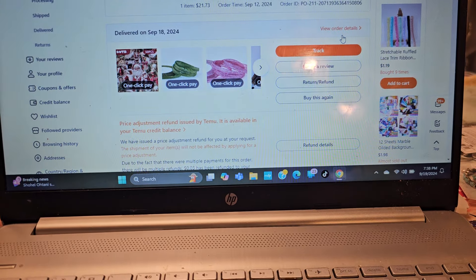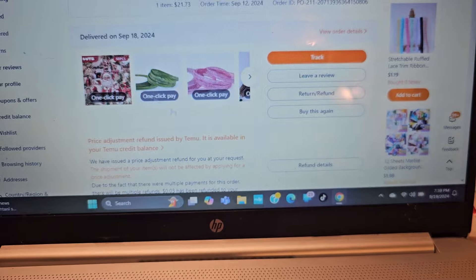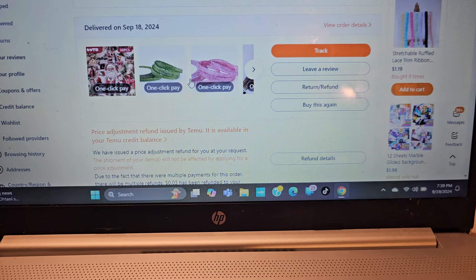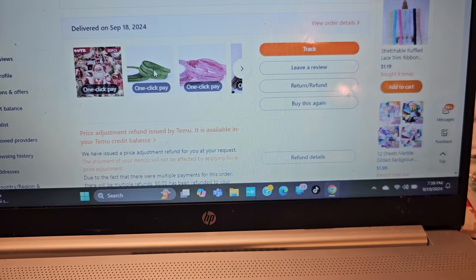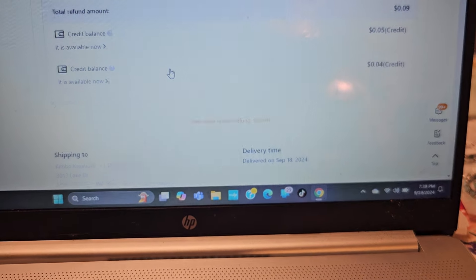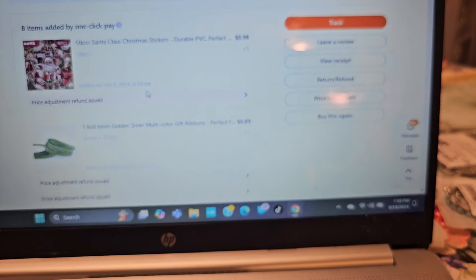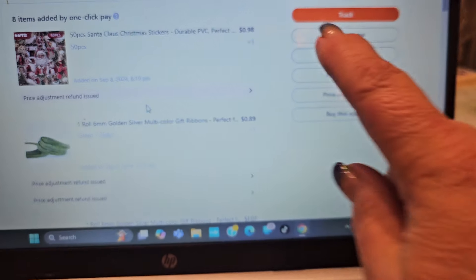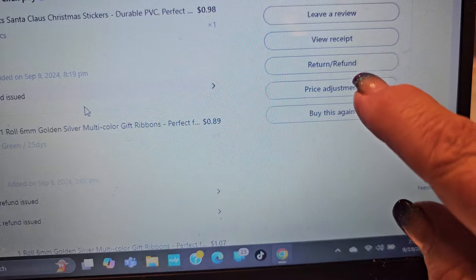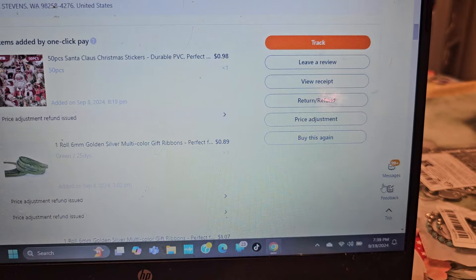I had a question about how do you find the price adjustment on Temu, and I didn't understand it for the longest time either. So you go to your orders and click on to get the list of the orders, or the items in your order. Then you scroll down, and you'll see where it says track, leave a review, view receipt, price adjustment. On your laptop, it's on the side.